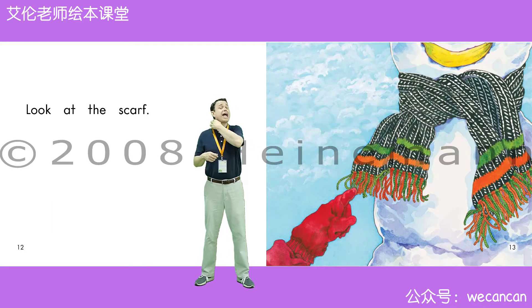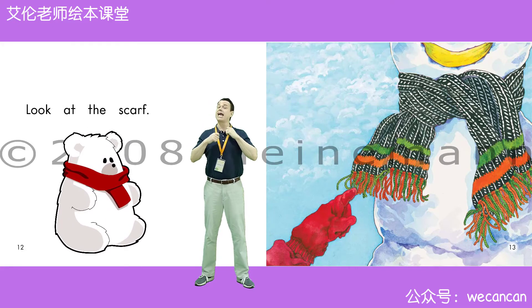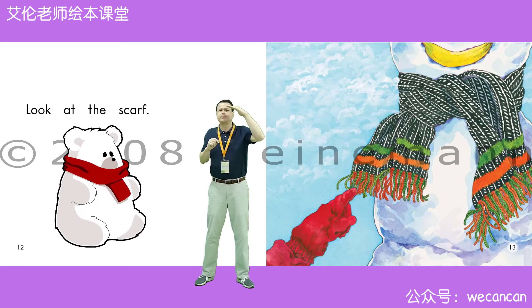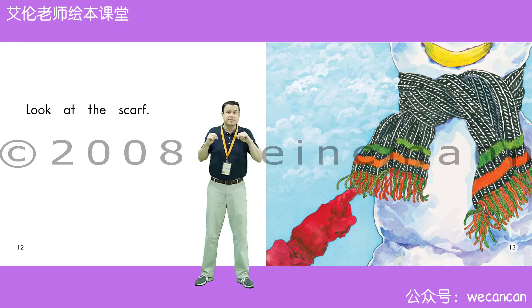Look at the scarf. Boys and girls, what color can you see? I can see green. I can see orange. I can see black. I can see white. I can see a yellow banana. And I can see red, too.